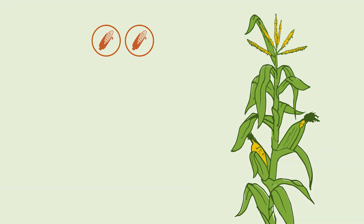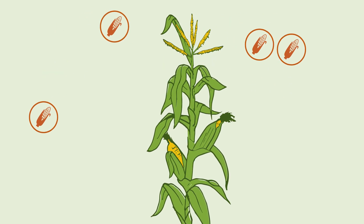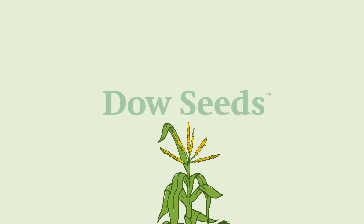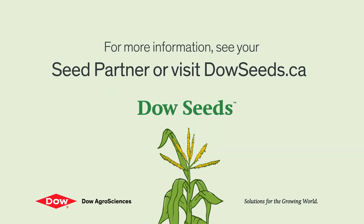In the end, it's all about yield. You want grain corn hybrids that will thrive in your particular field conditions and deliver the kind of yield and quality you can take to the bank. Dow Seeds can deliver. Try one of our outstanding new corn hybrids in 2018 and find out what we mean when we say, you've got to see it to believe it.